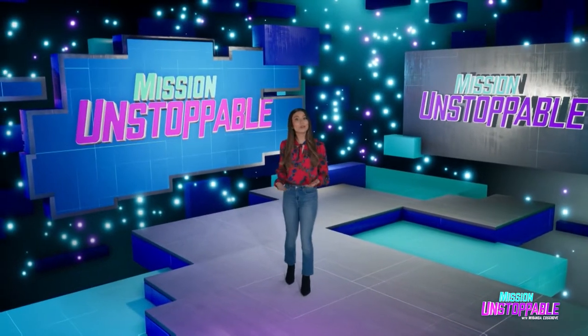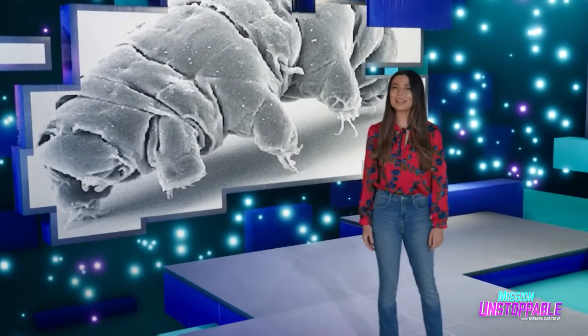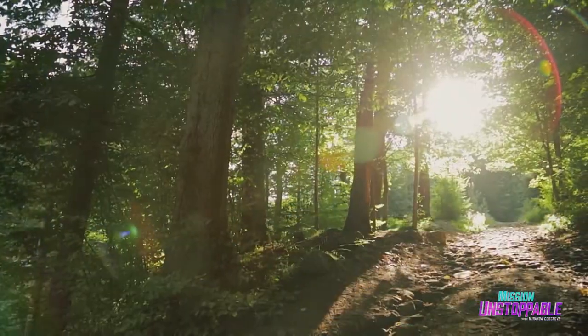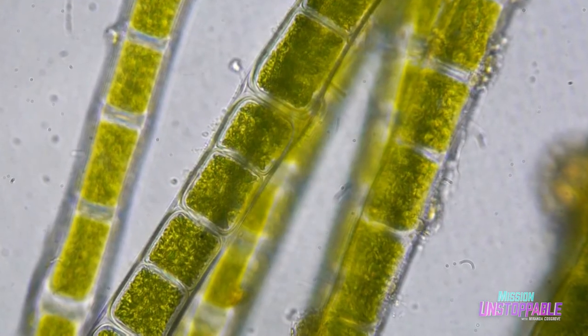Microbiology is the study of organisms that we can't see with the naked eye. But do you know what you can see with the naked eye? This next segment, take a look. All around us, there are millions of incredible animals, plants, and fungi.